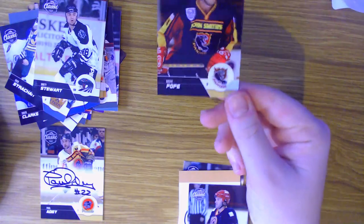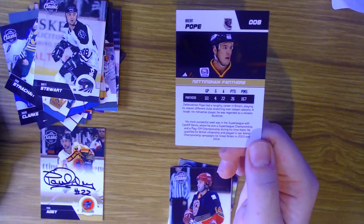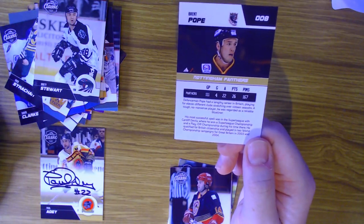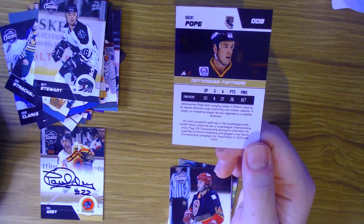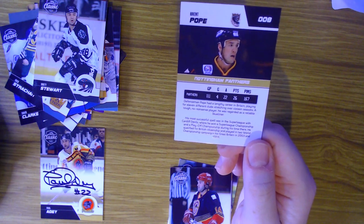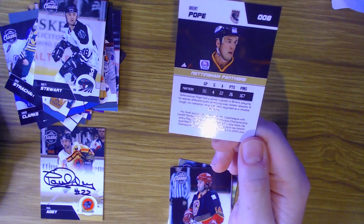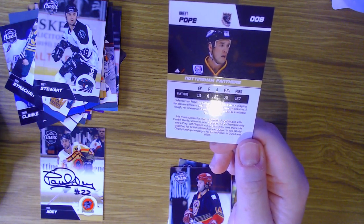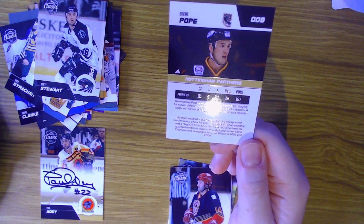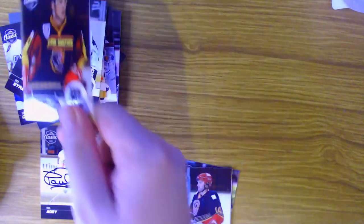Next up we have Brent Pope of the Nottingham Panthers with their vintage logo again - 26 points in 111 games, but he's a defenseman so cut him some slack. He had a lengthy career in Britain playing for 11 different clubs over 16 seasons - what a journeyman! A tough, no-nonsense player regarded as a reliable blue liner, his most successful spell was with the Cardiff Devils where he won a championship and playoff championship. He also qualified for British citizenship and played in two World Championships in 2003 and 2004.